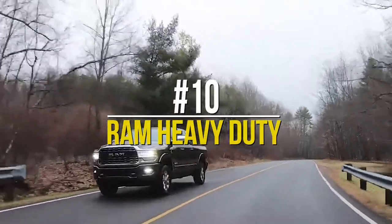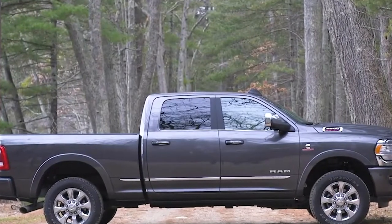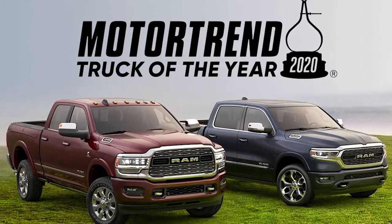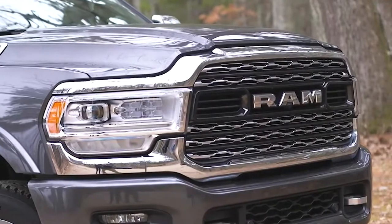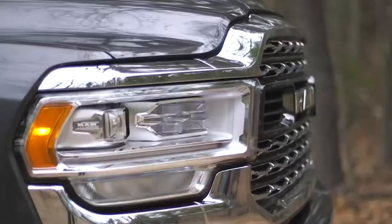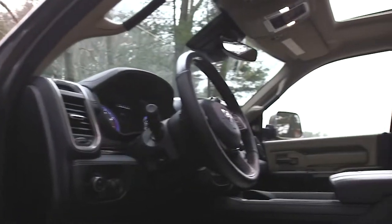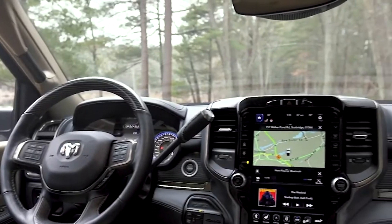Number 10: Ram Heavy Duty. Make way for the Ram 2500 or 3500 Heavy Duty line, which MotorTrend declared 2020's Truck of the Year. This baby boasts a distinctive grille, different wheel options, and a trim that covers all bases — from functional and work-ready to adventure-friendly and downright luxurious.